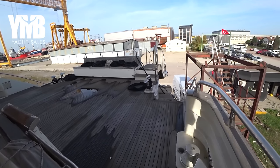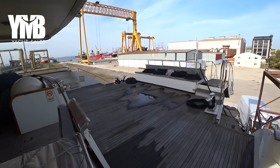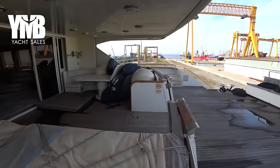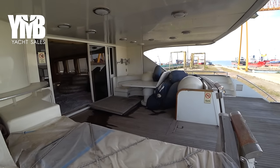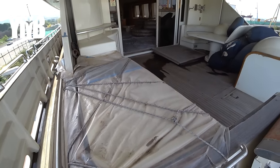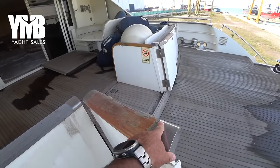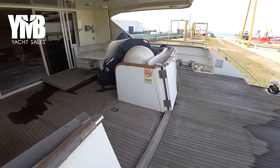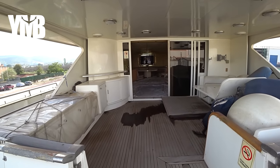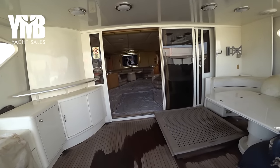Here we are on the aft deck. It doesn't look very inviting now, but you can understand the potential — it's quite large. The beam of the boat is about 7.40 meters, so you have a nice beam here, with a great seating area currently full with fenders, as well as a wet bar underneath, which is covered with doors to protect this area when you cruise. Bear in mind, this is a fast boat — it can reach 30 knots.